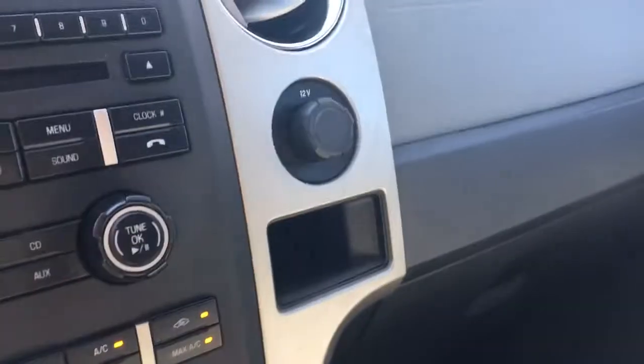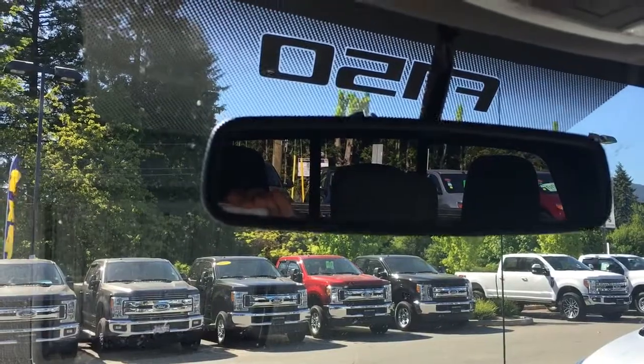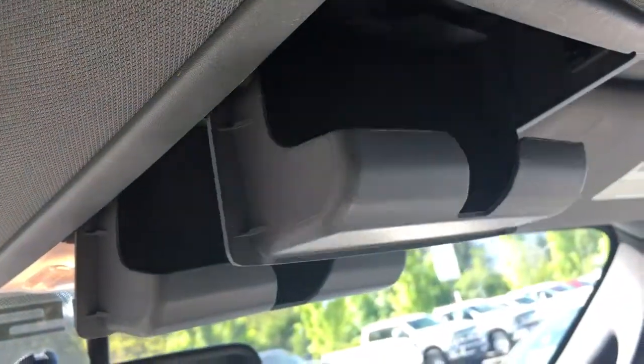You've got some storage off to the side and a 12 volt in your glove compartment. Up above you've got your rear view mirror, and when you put the vehicle in reverse you can conveniently see your backup view there. You've got lighted controls right there and not one but two sunglass holders.